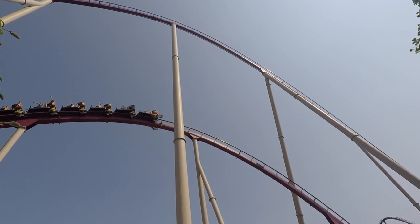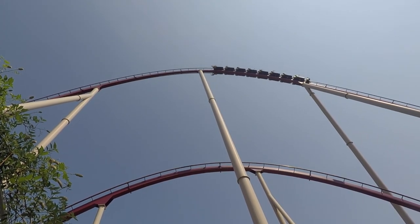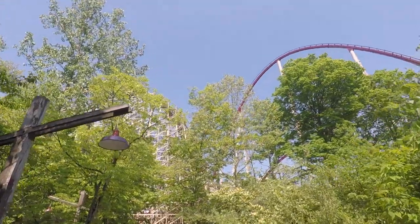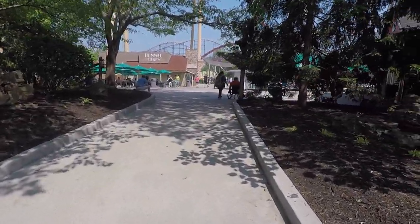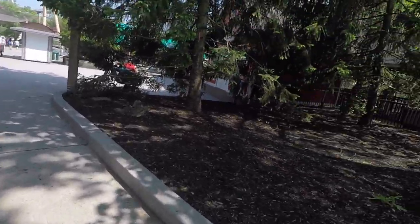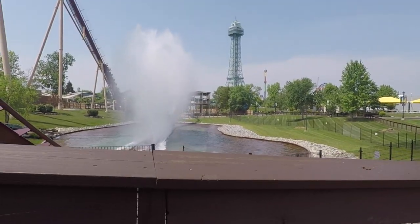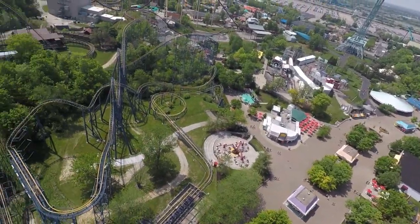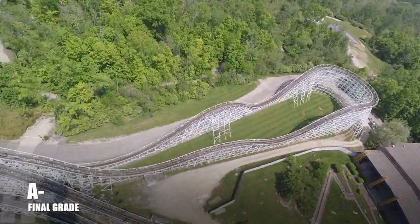All in all, Kings Island is a good amusement park, and if you're going to Cedar Point and you have an extra day, I would honestly sacrifice a second day of Cedar Point to come here, because there are definitely some awesome credits here like the Beast, Diamondback, Mystic Timbers, and Banshee. I honestly think it's great that it's next to Cedar Point because it packs a great one-two punch for Ohio, and I really recommend that you come here. If you're in the area, come here — this park should be on your bucket list. It's probably my second or third favorite Cedar Fair park behind maybe Carowinds and Cedar Point, and for a final grade I'm giving this park an A minus.